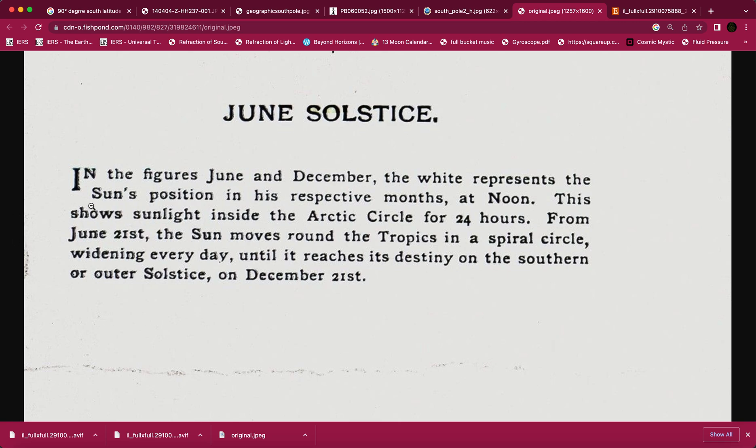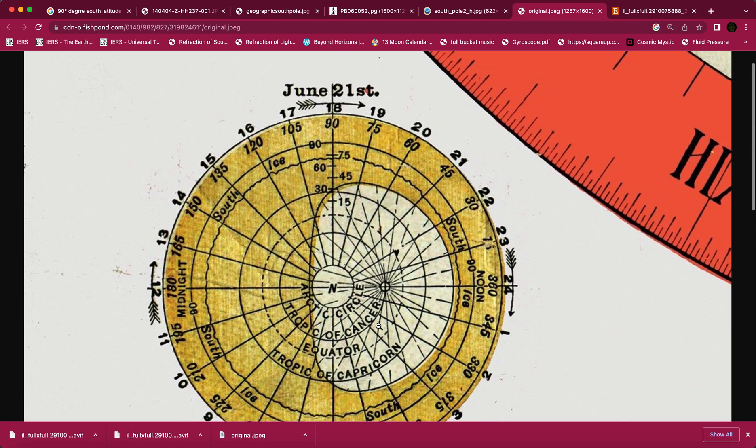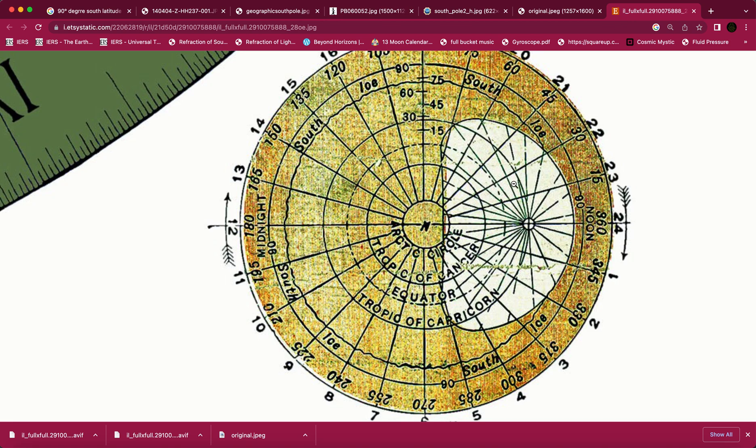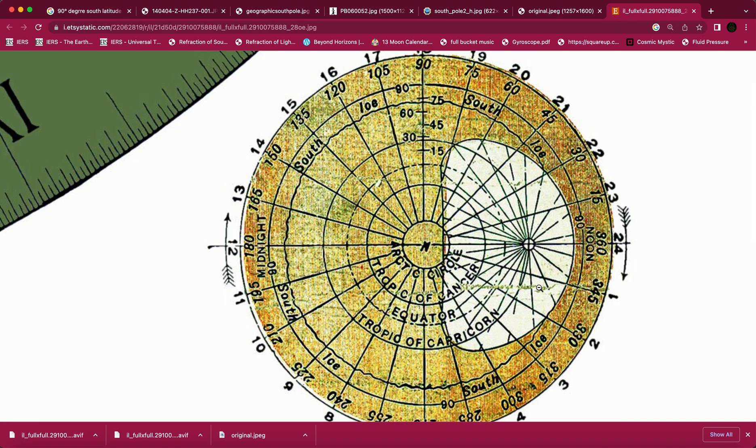Let me read it one more time: 'In the figures June and December, the white represents the sun's position in his respective months at noon. This shows sunlight inside the Arctic Circle for 24 hours. From June 21st, the sun moves around the tropics in a spiral circle widening every day until it reaches its destiny on the southern or outer solstice on December 21st.' People can make what they want of that, but this is the main thing.